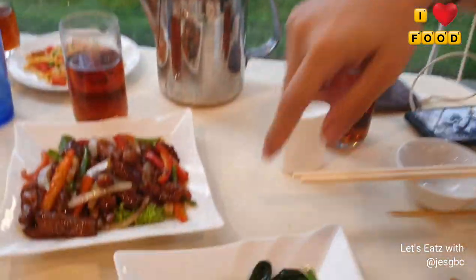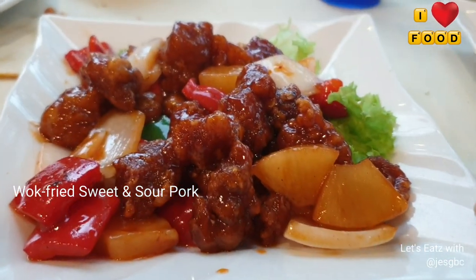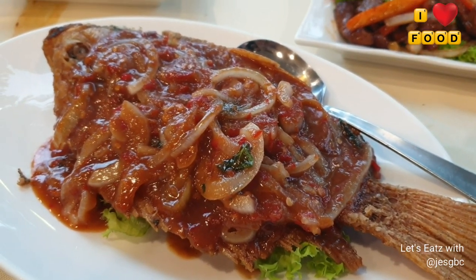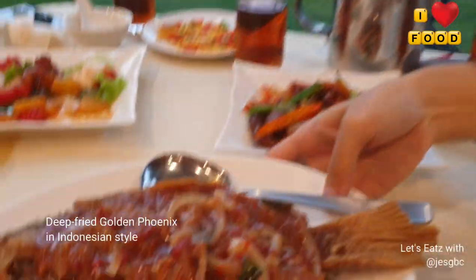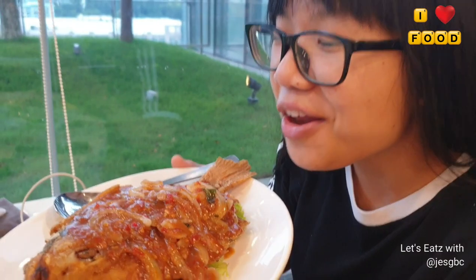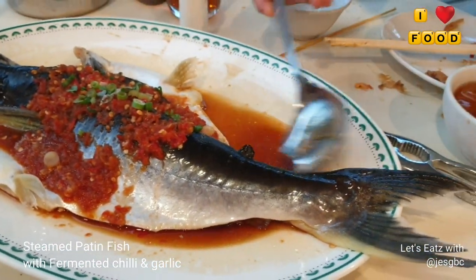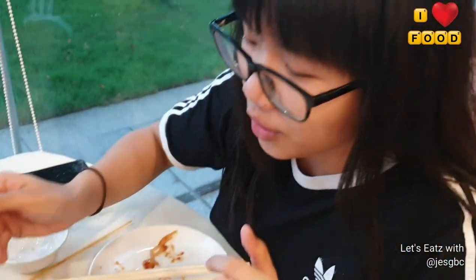Our next dishes have come. This is venison — deer meat — and sweet and sour pork. It looks so good, I can't wait! And this is the golden phoenix fish, fried in Indonesian-style sauce, but it smells like there's belachan in there — it smells really good, fried to perfection. Our steamed soon hock fish has also arrived — it's covered with chili, really big. The skin looks and feels like leather — wow.